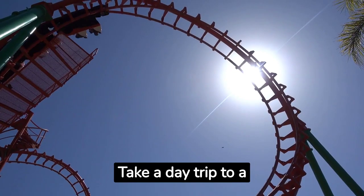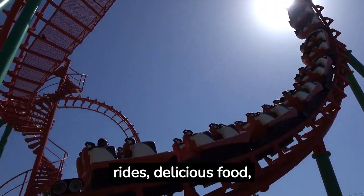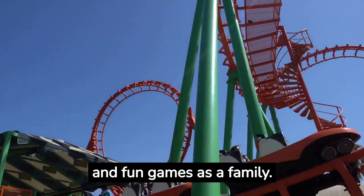Take a day trip to a nearby amusement park, water park, or fair. Enjoy the thrilling rides, delicious food, and fun games as a family.